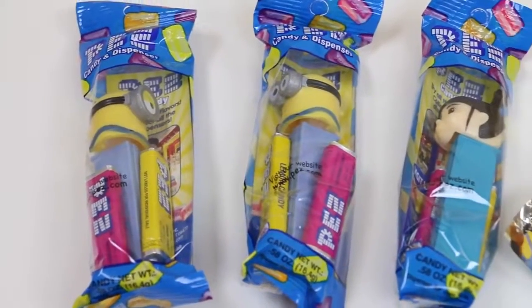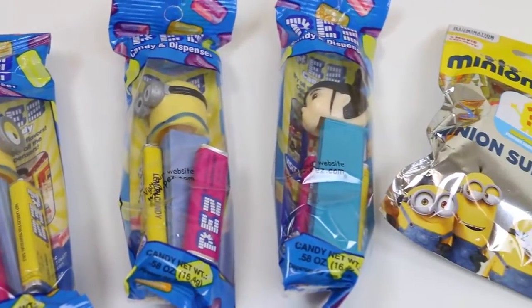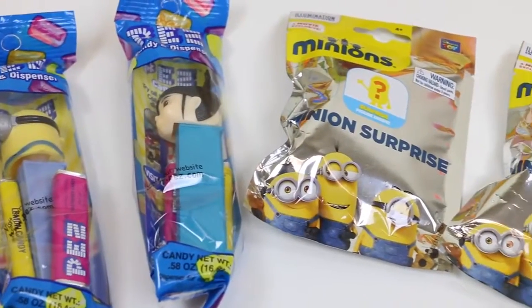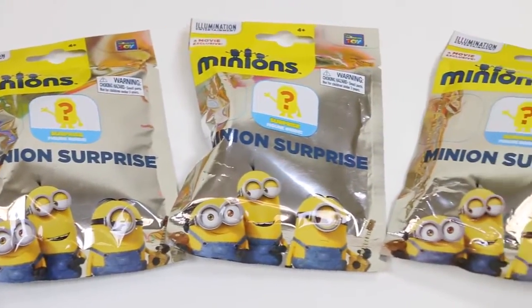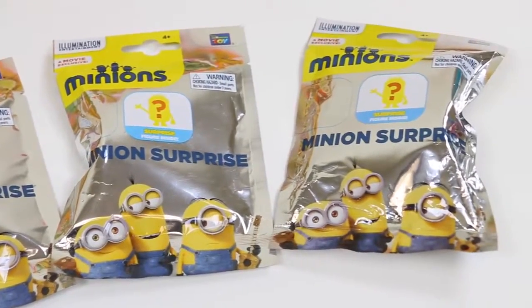Hey everyone! AwesomeDisneyToys here! Today we're bringing you some Despicable Me Pez dispensers! But wait, it doesn't stop there! We even have some Minion blind bags! These are actually from the Minions movie! I can't wait to show you guys!